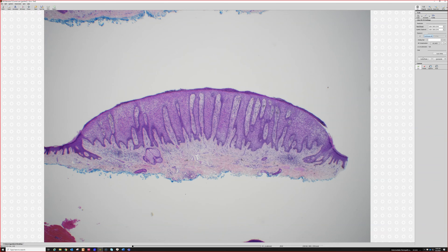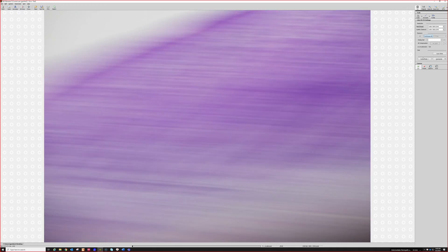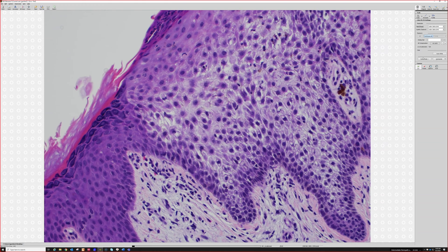Even from 2x, virtually you guys instantly know: clear cell acanthoma. It's elongated, really acanthotic — sharp cut-off from the surrounding epidermis. The cells aren't really clear despite the name; they're more like pale cytoplasm, also with a bunch of spongiosis in between, and both those things together give this lesion its pallor, its pale look.